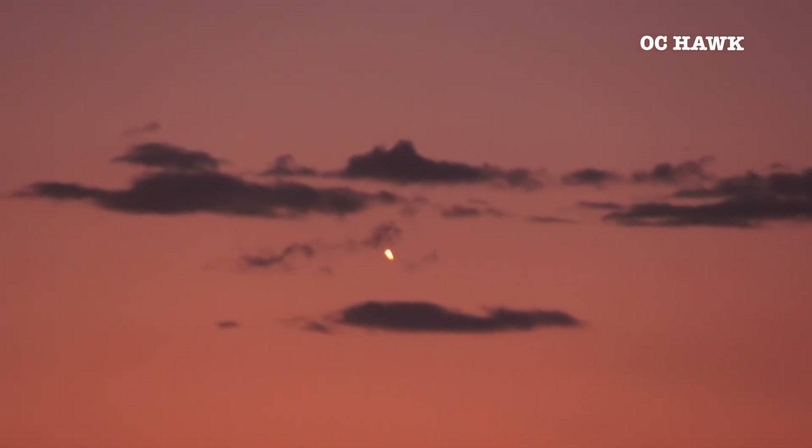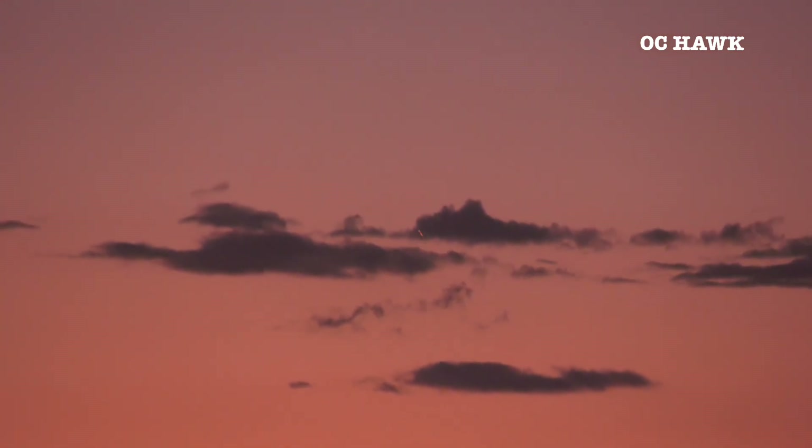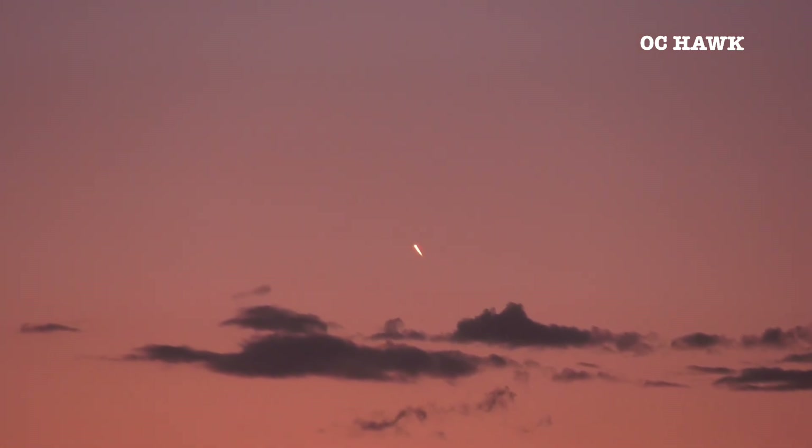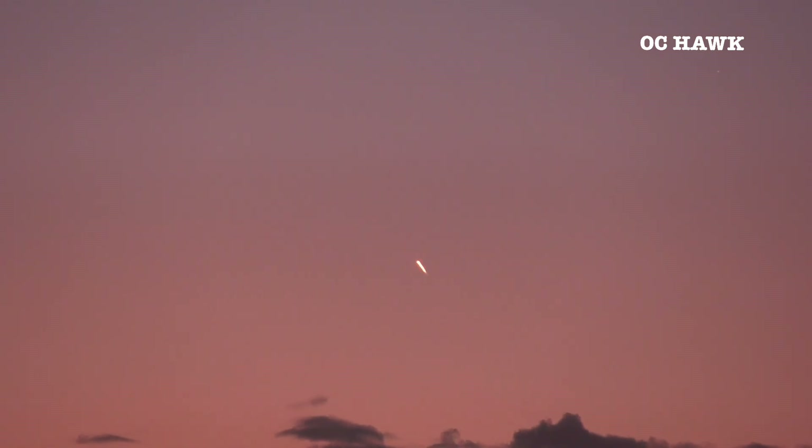First minute into flight. Max Q — there's that call-up for Max Q. Falcon 9 has passed through the point of greatest aerodynamic pressure on the vehicle.